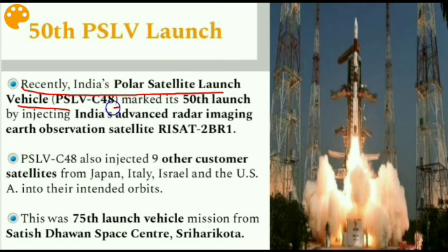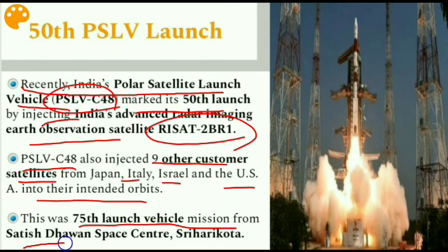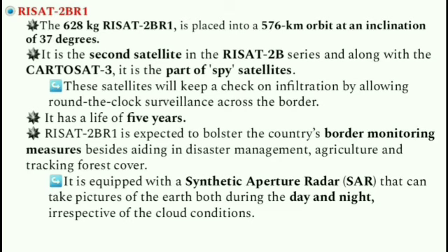India's Polar Satellite Launch Vehicle, PSLV C48, marked its 50th launch by injecting India's advanced radar imaging earth observation satellite RISAT 2BR1. PSLV C48 also injected nine other customer satellites from Japan, Italy, Israel, and the US into their intended orbits. This was the 75th launch vehicle mission from the Satish Dhawan Space Centre, Sriharikota.